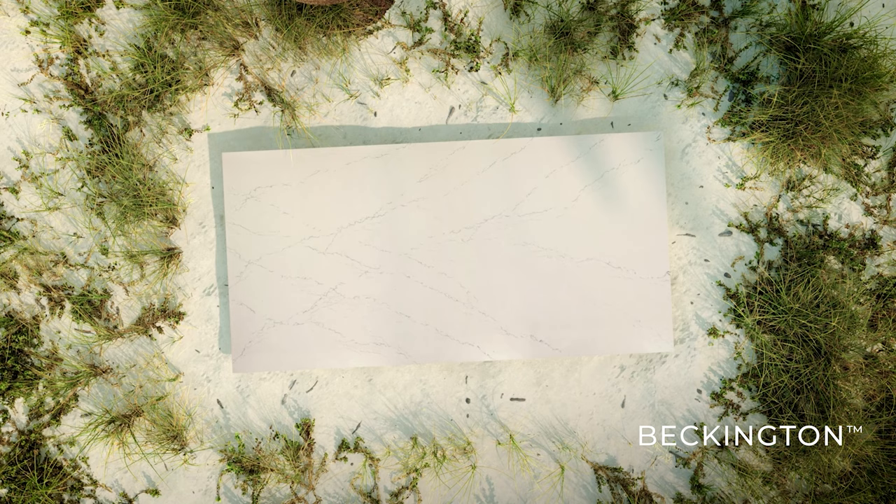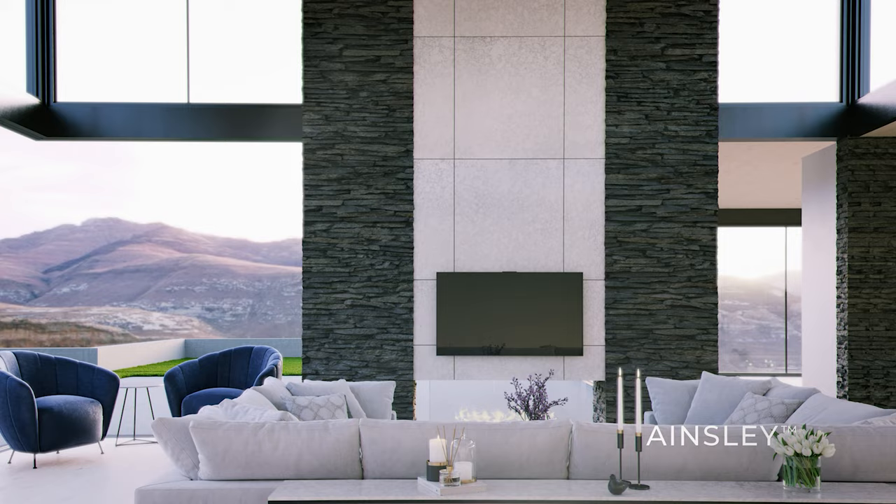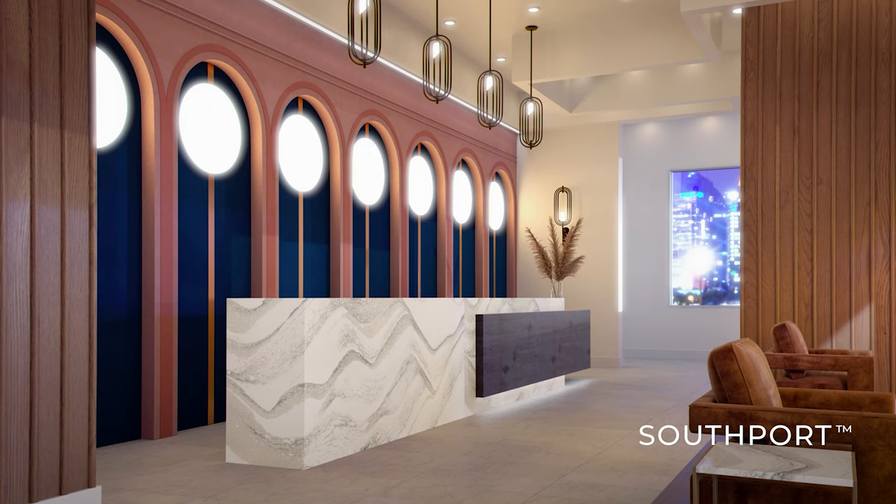Rich, off-white backdrops are elegantly enhanced with seascape-inspired contours and colourways. Discover the enhanced artistry of nature in these groundbreaking additions to the Cambria palette.